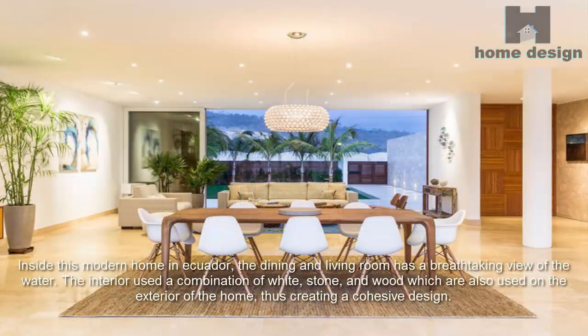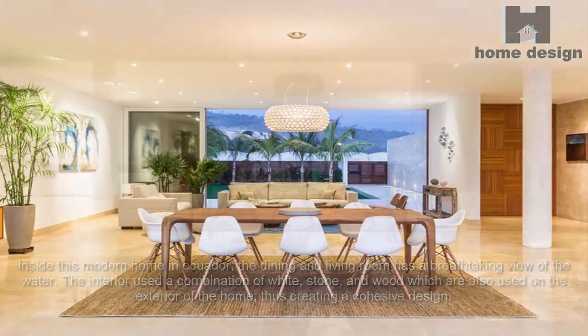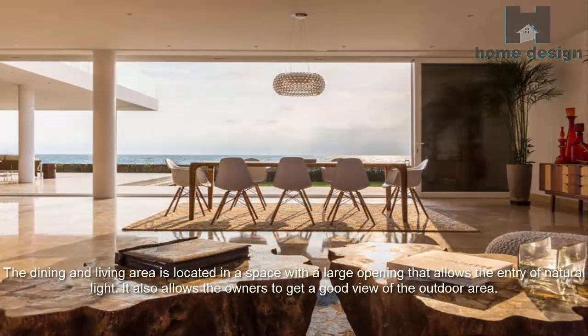Inside this modern home in Ecuador, the dining and living room has a breathtaking view of the water. The interior uses a combination of white, stone, and wood — the same materials used on the exterior — creating a cohesive design. The dining and living area is located in a space with a large opening that allows the entry of natural light and gives the owners a good view of the outdoor area.